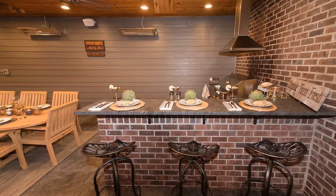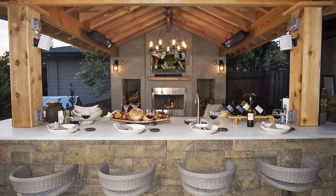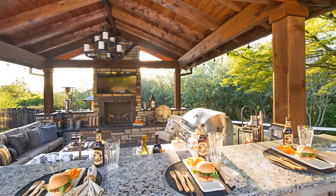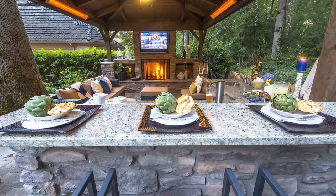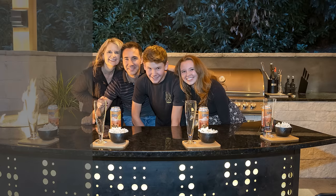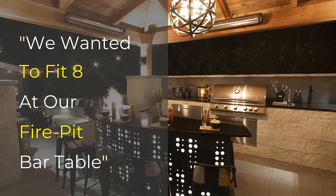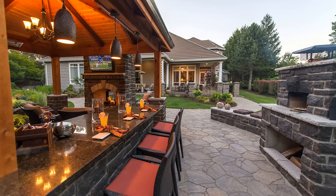I can't express the difference a bar makes in your outdoor kitchen. A bar offers so much additional seating — an additional four to six to eight spots for people who just want to hang out. Trust me, you're going to love a bar because people will be like a magnet to those seats.